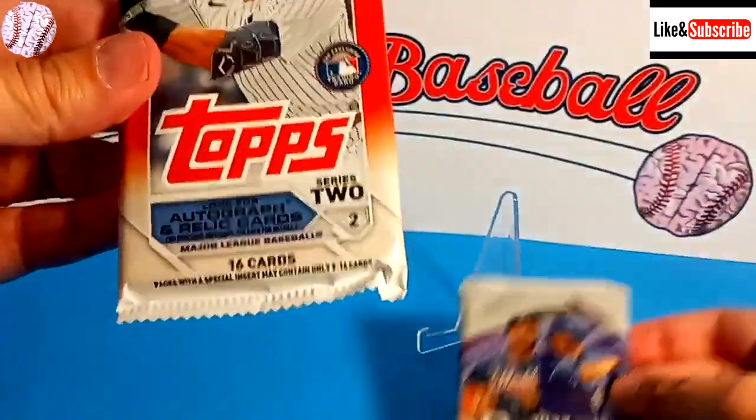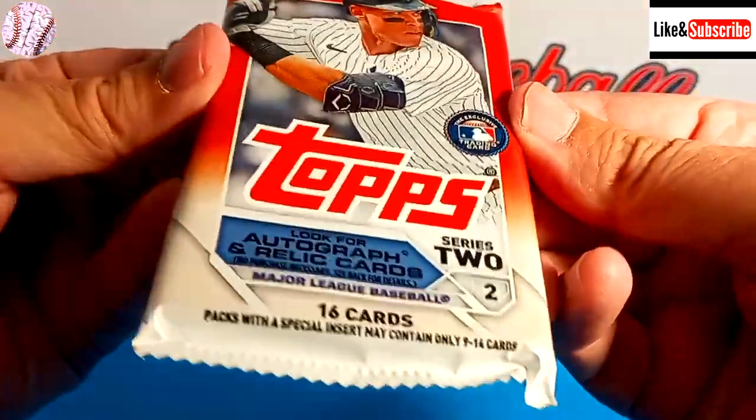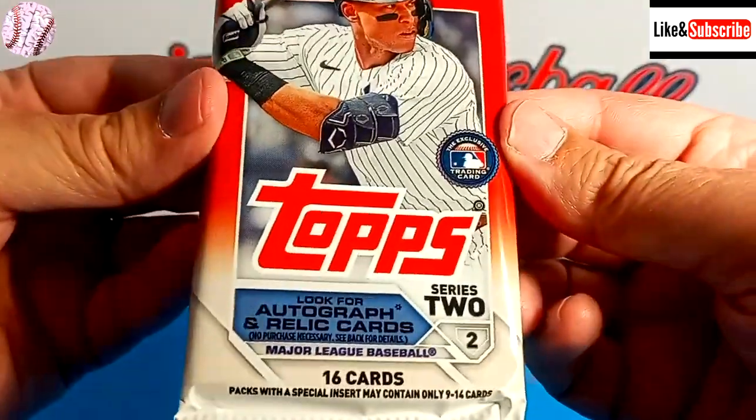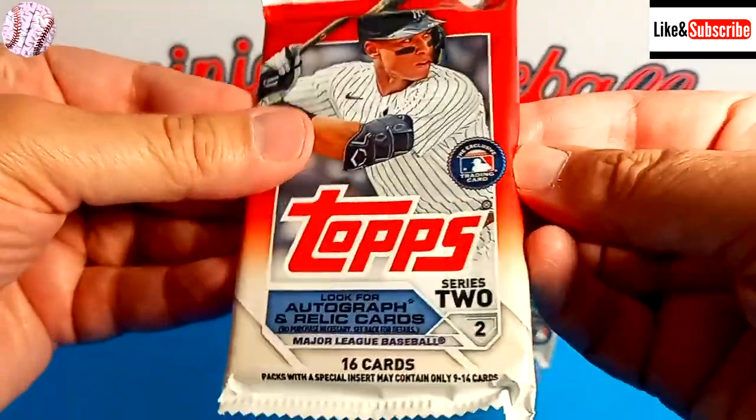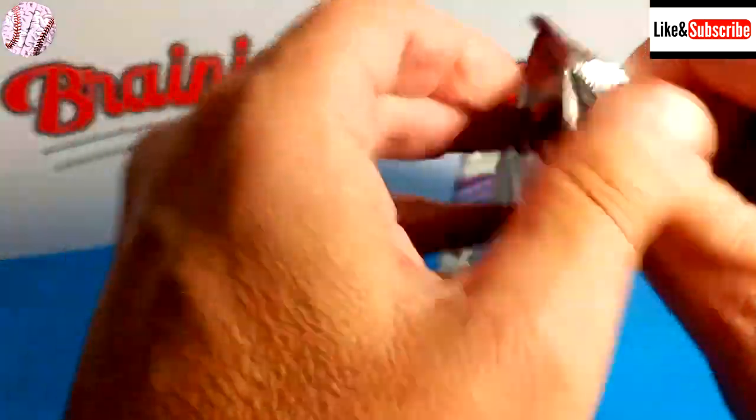So let's open up the Topps Series 2. There are 16 cards in here. We'll look for autographs and relic cards — well, we know that's a stretch. But maybe we can get a rookie, maybe we just might get lucky and pull an autograph. We'll find out.